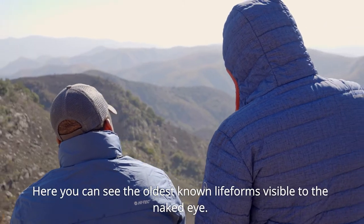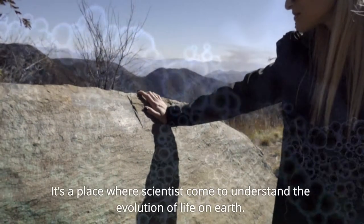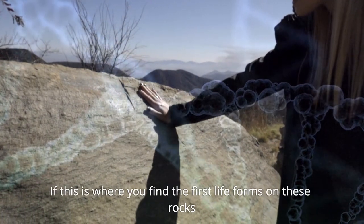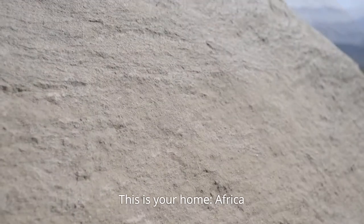Here you can see the oldest known life forms visible to the naked eye. You can actually see them in the rocks. This is the place where scientists come to understand the evolution of life on Earth and how life evolves. If this is where you find the first life forms on these rocks, this is your home — Africa.